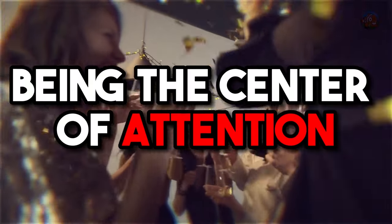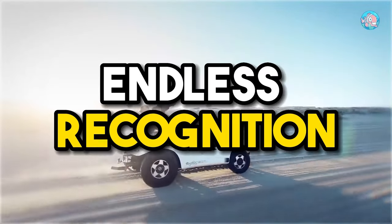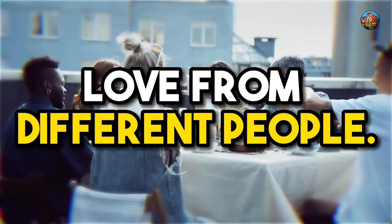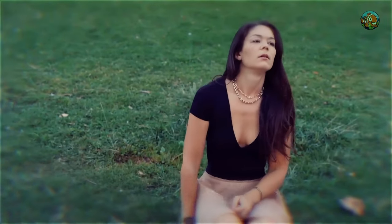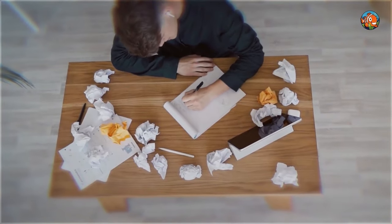Being the center of attention is a dream for most of us in the world — endless recognition, affection, gifts, and love from different people. However, the downfall of this image is the pressure on yourself to maintain that image the world sees, making you exert tons of effort and sacrifices.